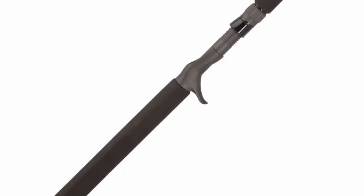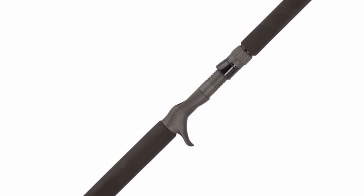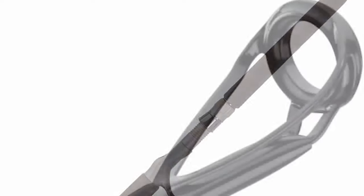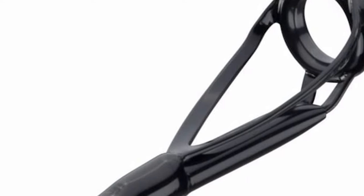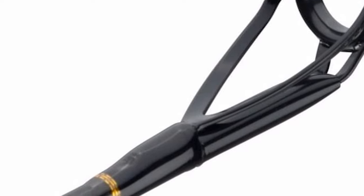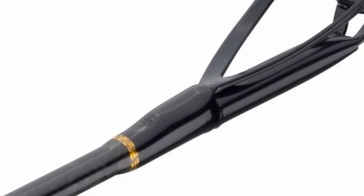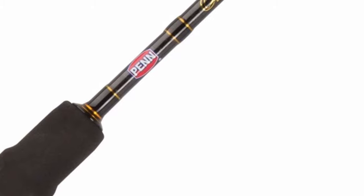These rods can take the extra strain created by braided lines and will punish any game fish. The SLS 3 Blank Construction provides a very thin diameter blank, which overall makes for a smaller and lighter rod that is more ergonomic. It features SLS 3 Blank Construction, Fuji K-Guides with Alconite inserts, non-slip foregrip, Fuji reel seat, and aluminum gimbal specifications. The length of this rod is 5 feet 8 inches.